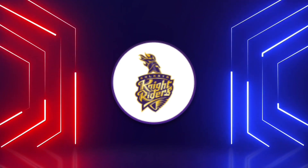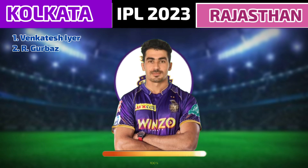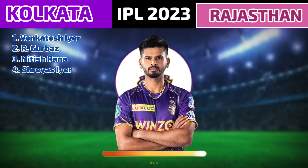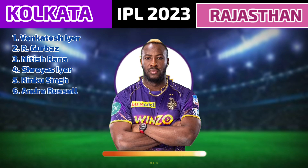Kolkata Knight Riders team playing 11. Number 1: Venkatesh Iyer. Number 2: Rahmanullah Gurbaz. Number 3: Nitish Rana. Number 4: Shreyas Iyer. Number 5: Rinku Singh. Number 6: Andre Russell.